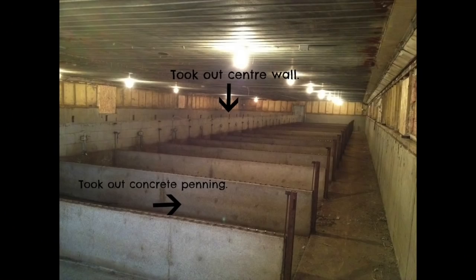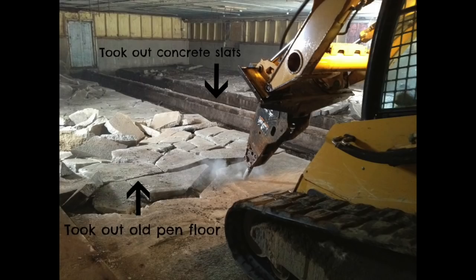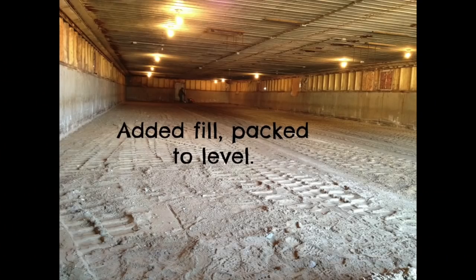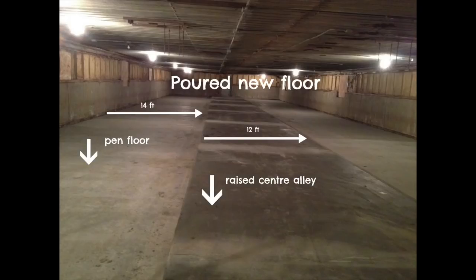Now I'll show you the lamb barn. Originally the barn was set up with pens all the way along — they had cement dividers. We had to jackhammer all that stuff out, which took a long time, and we took out the old floor. There were slats on both sides. We took those out, filled it in with fill, and then poured a new floor. I think they came back and poured the center alley a few days later, if my long-term memory serves me correctly. I remember it was cold.